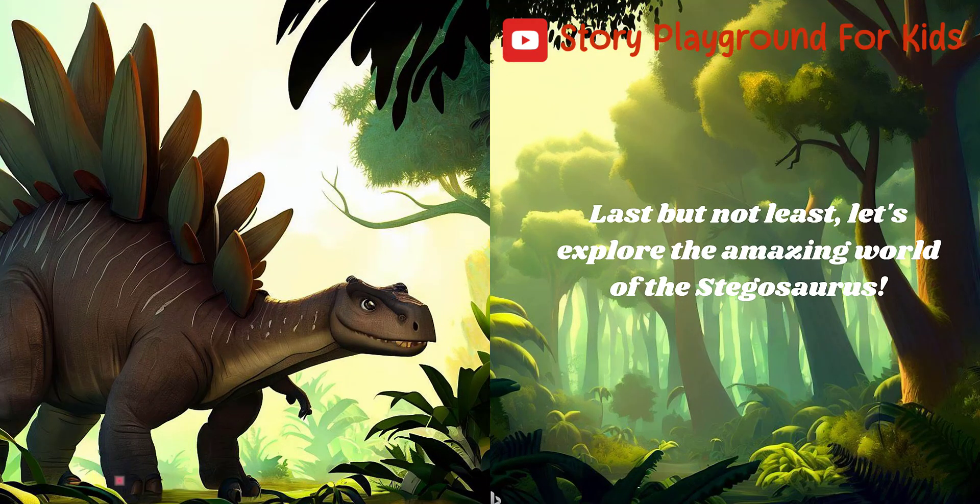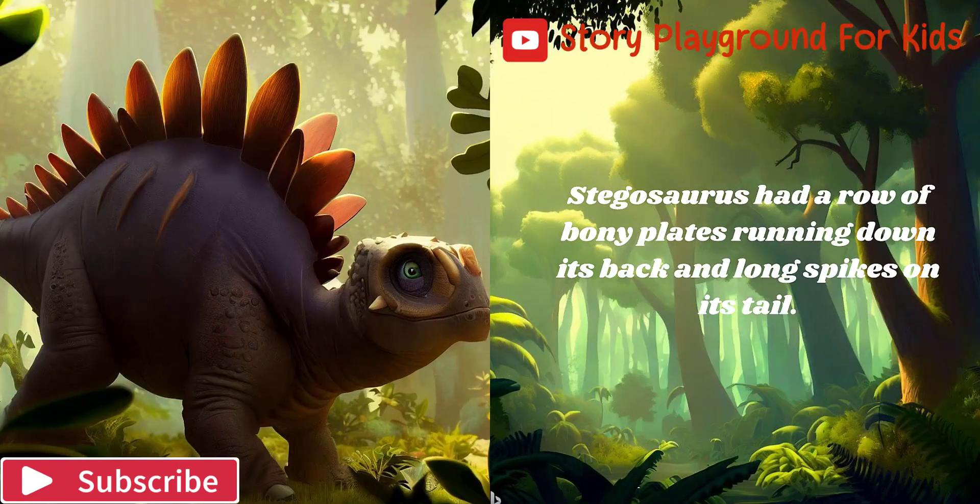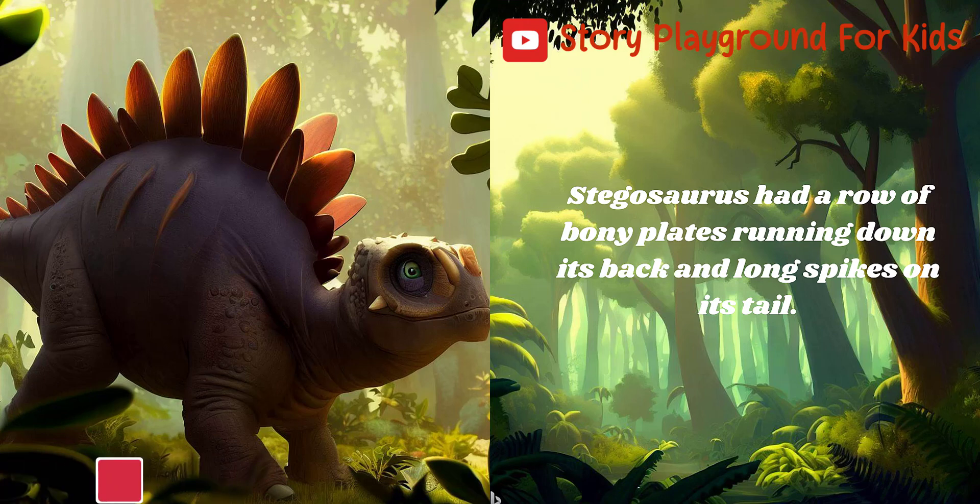Last but not least, let's explore the amazing world of the Stegosaurus. Stegosaurus had a row of bony plates running down its back and long spikes on its tail.